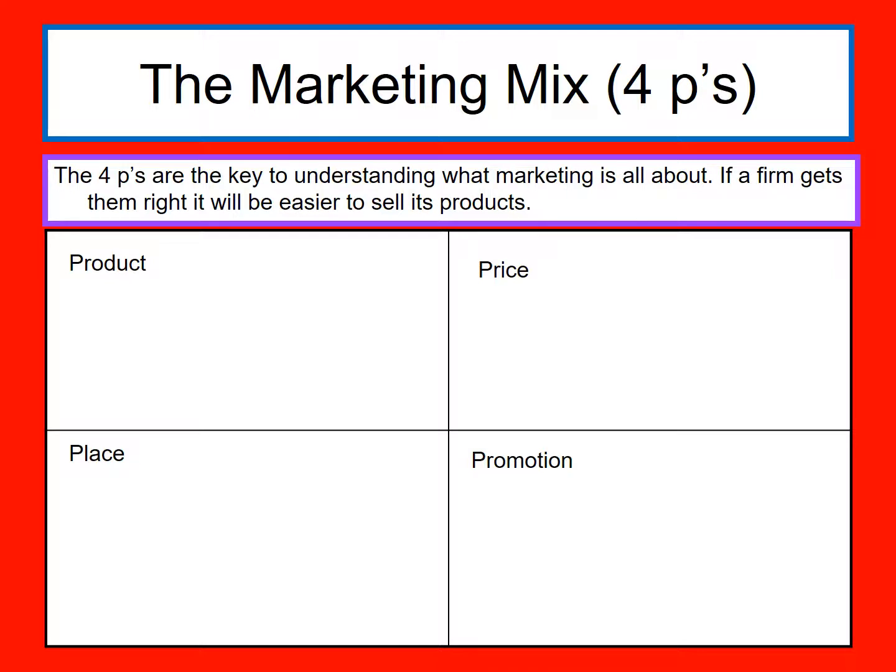So you can see below, we've got product, price, place, promotion. I'm really briefly going to go through this now, and in future shows I'll be going through in much more detail.